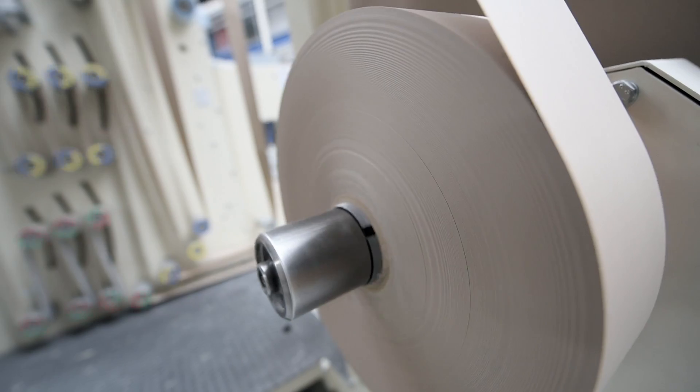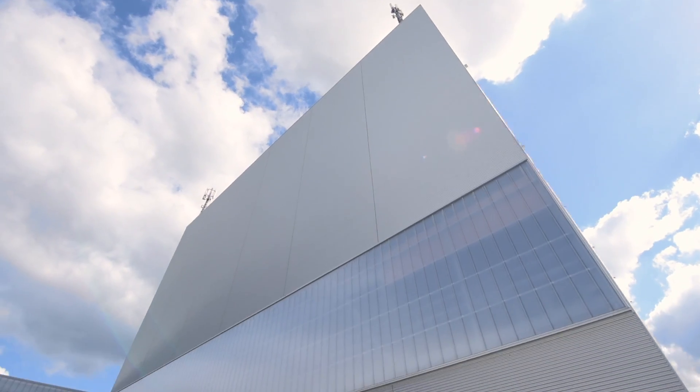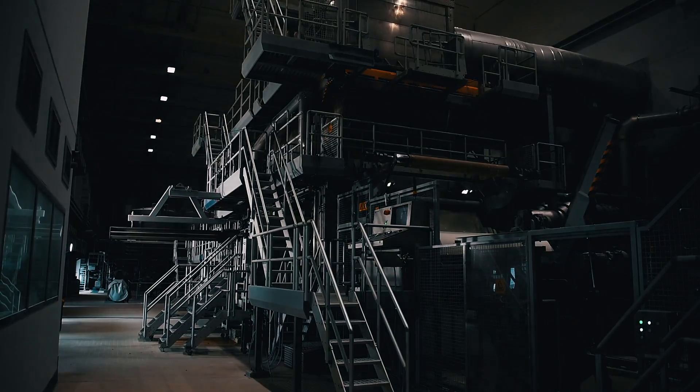Our industry is highly machine and energy intensive, which is why it is fundamentally important for us to always operate state-of-the-art equipment. Our paper machine produces enough in one year to circle the equator 27 times.